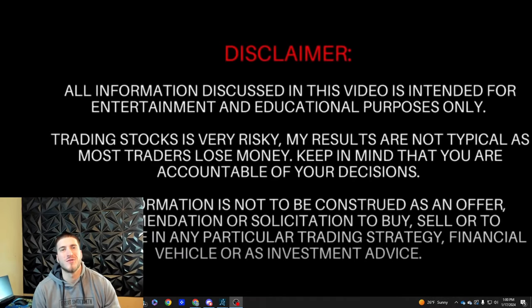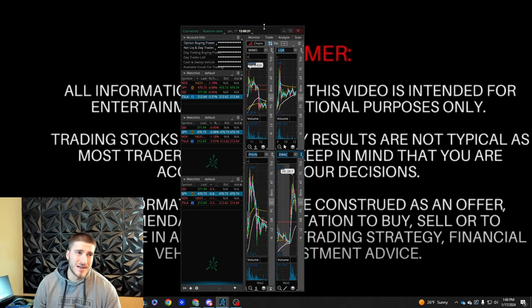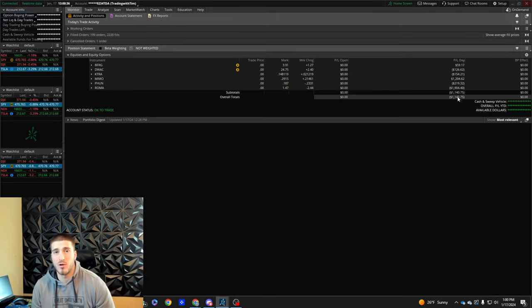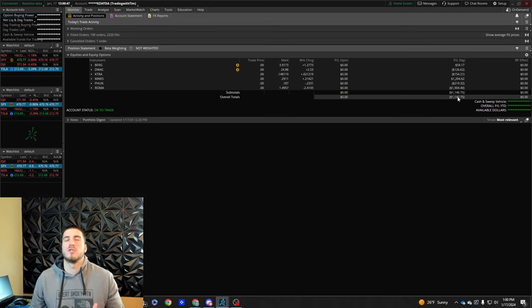Welcome back to another Trading with Tim YouTube video, episode 162 of the Road to a Milli. Today I have an unfortunate loss to recap, and we're also going to go over some of yesterday's trades. But first, let me show the pretty big L I took today — down $1,140, and after trading almost 4 million shares and paying fees, I'm down about $1,540. Pretty big red day.